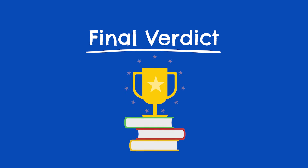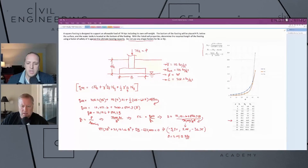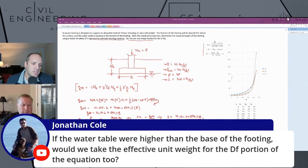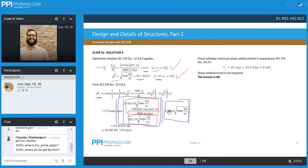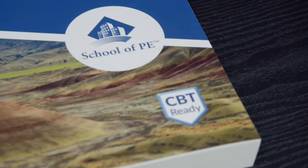Alright, time for the final verdict: which PE exam prep course should you go with? At the end of the day, it sort of depends on what features you're looking for as well as your budget. If you're trying to get your prep done for under a thousand dollars, go with Civil Engineering Academy. Their course isn't quite as robust as PPI or School of PE, but it's a very solid package for the price and good enough to get you there. If price is less of an issue and you're concerned with doing what it takes to get your PE license, then our picks are School of PE and PPI2Pass.